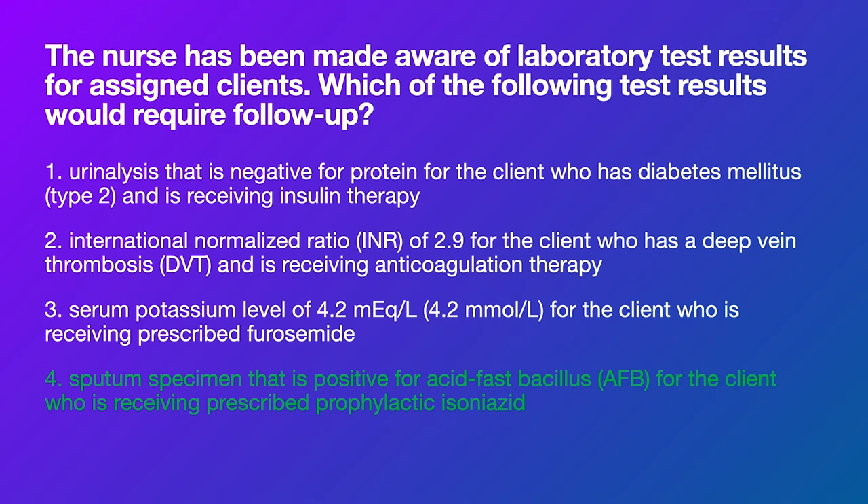Number four: acid fast bacillus in a client prescribed prophylactic isoniazid. This is essentially a TB question — AFB causes TB and they're already on prophylactic meds for it. The fact that it's not working because they're testing positive for AFB means you need follow-up. Even if you didn't know all that information, hopefully you can narrow down, eliminate one, two, and three, and just pick four by default.